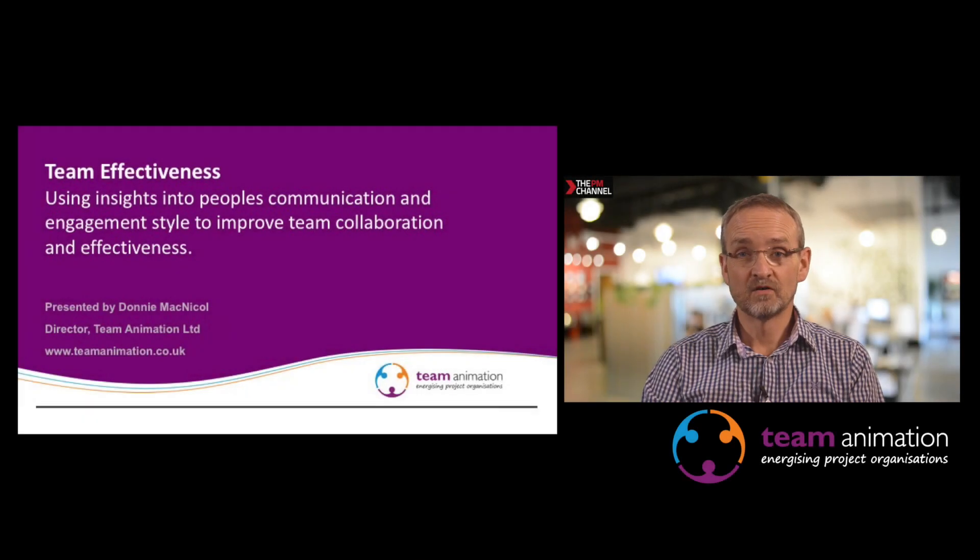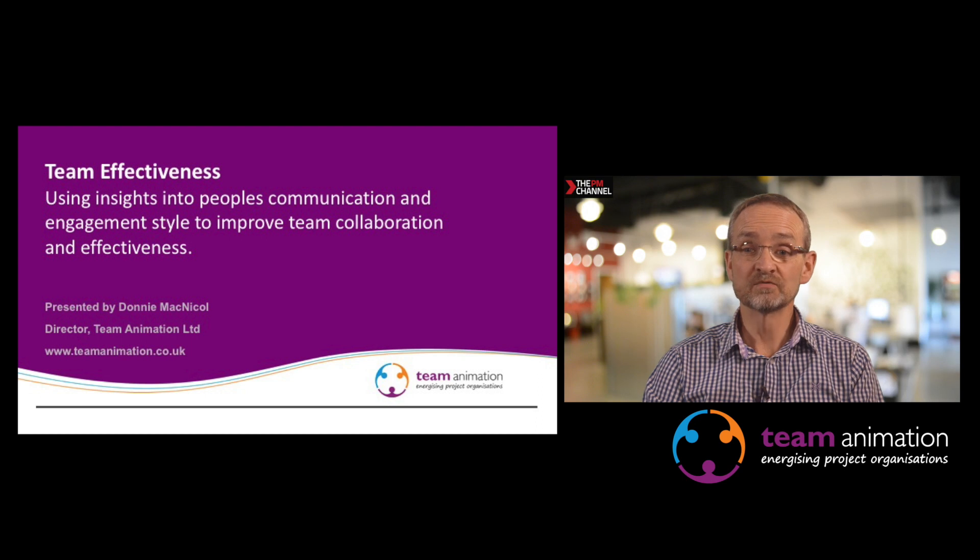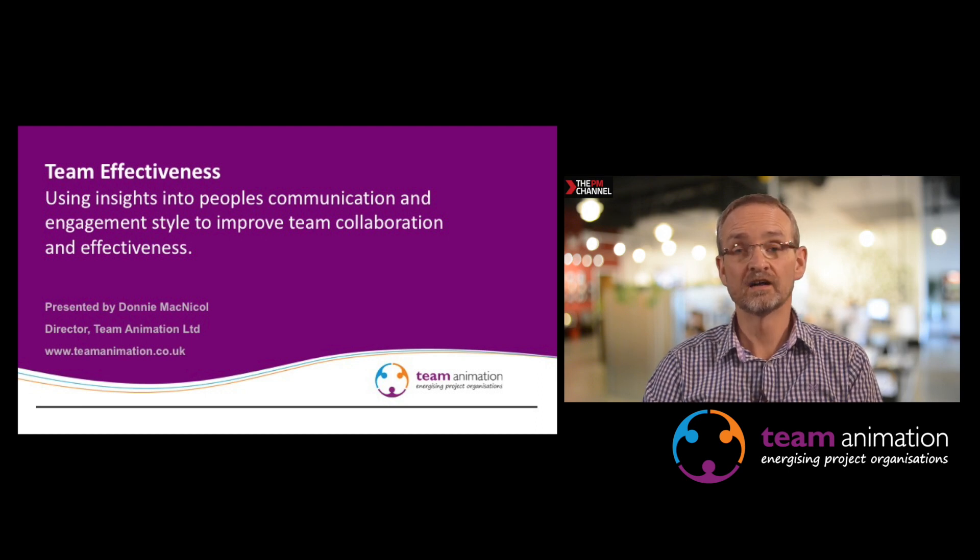Hello, my name is Donnie McNichol of Team Animation. I'd like to speak to you about team effectiveness, and in particular, using insights into people's communication and engagement style to improve team collaboration and effectiveness.